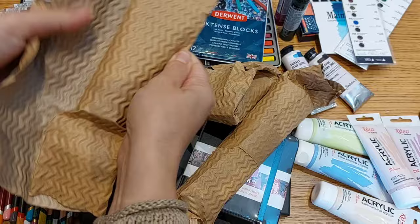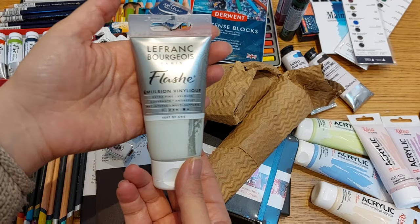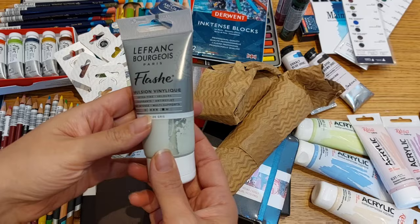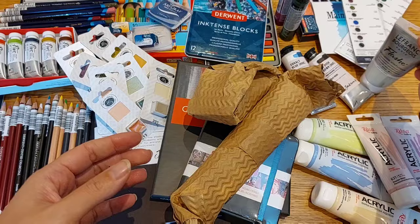Here I have the only Flashe paint I bought — it's a vinyl paint that should act like a matte acrylic. It's very very expensive so I just got one to see the feeling of it. If you want me to share that with you, let me know in the comments. It's just one tube so it doesn't quite work as a full review, but if you want me to share my impressions, let me know.